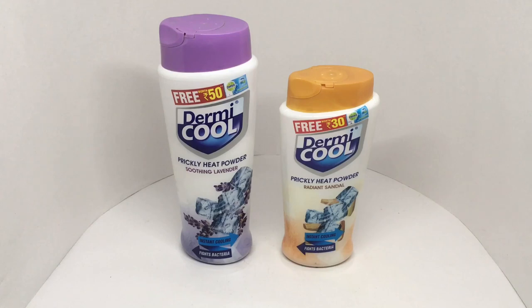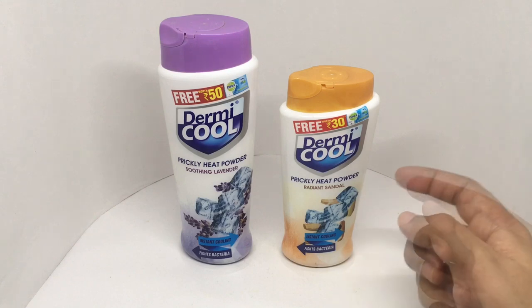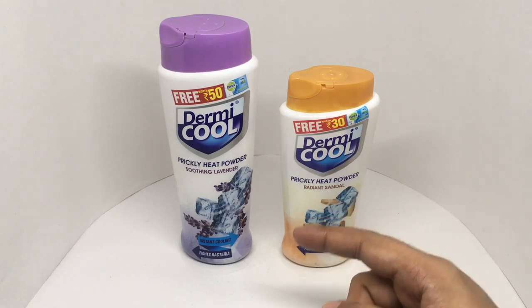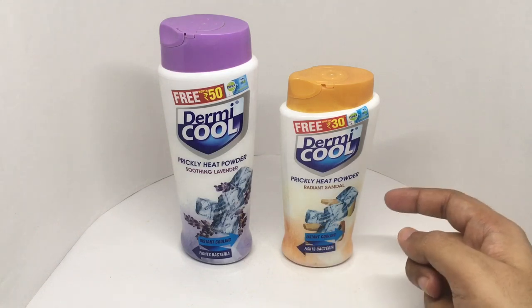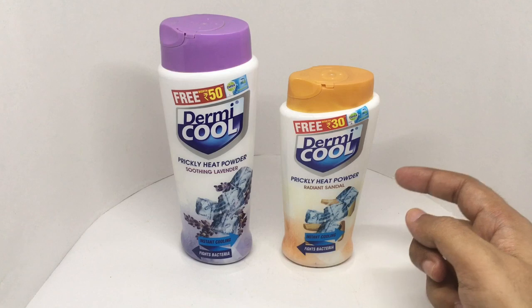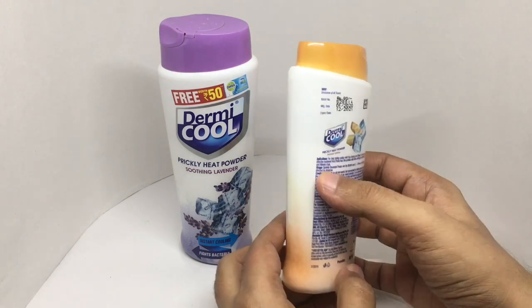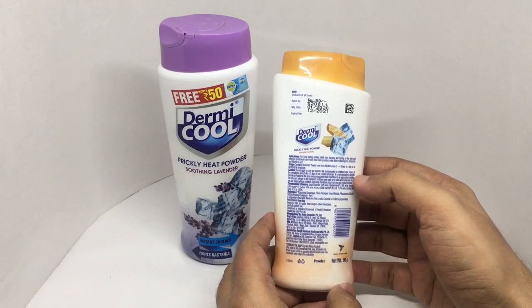Let's take a look at this prickly heat powder from Dermicool. We got radiant sandal and soothing lavender. It gives you instant cooling and fights bacteria. This is body powder — quite nice packaging. It costs around 80 rupees, or a dollar or so.